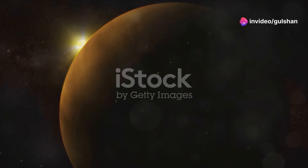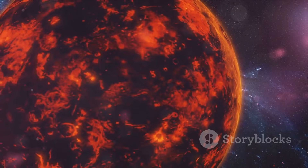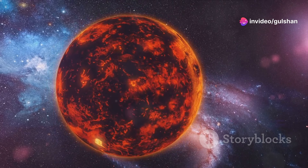Next, we visit Venus, the second planet from the sun. It's similar in size to Earth, but very different in other ways. Venus has a thick, toxic atmosphere that traps heat, making it the hottest planet in our solar system, with surface temperatures reaching over 860 degrees Fahrenheit.